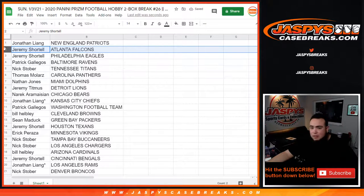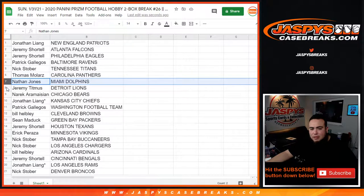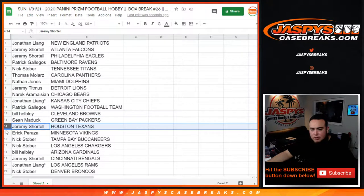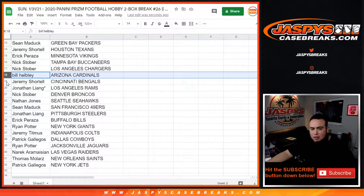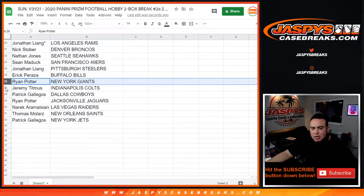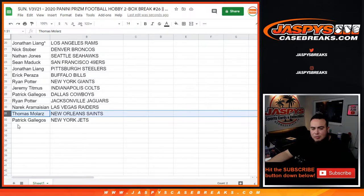Jonathan with the Patriots, Jeremy with the Falcons as well as the Eagles. Mendo with the Ravens, next over with the Titans. Thomas with the Panthers, Nathan with the Dolphins, Jeremy T with the Lions, Narek with the Bears, Jonathan last with the Chiefs. Mojo — Mendo you have the Washington Football Team. Bill with the Browns, Sean with the Packers, Jeremy Shortell with the Texans, Eric with the Vikings, Nick with the Buccaneers and the Chargers, Bill with the Cardinals, Jeremy Shortell with the Bengals, Jonathan with the Rams. Joe Nick with the Broncos, Nathan with the Seahawks, Sean with the 49ers, Jonathan with the Steelers, Eric with the Bills, Ryan Potter with the Giants, Jeremy T with the Colts, Mendo with the Cowboys, Ryan Potter with the Jaguars, Narek with the Raiders, Thomas M with the Saints, and Mendo with the Jets.